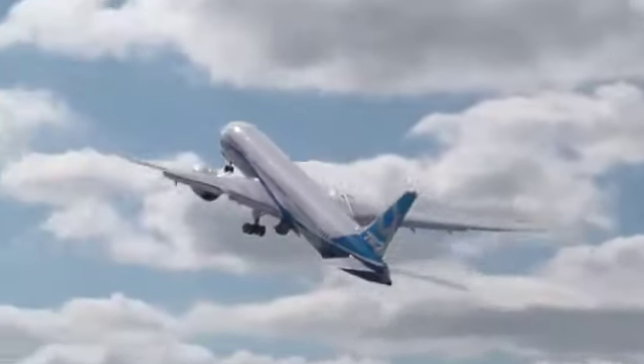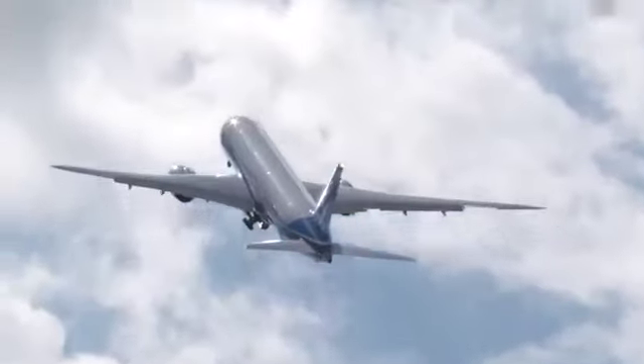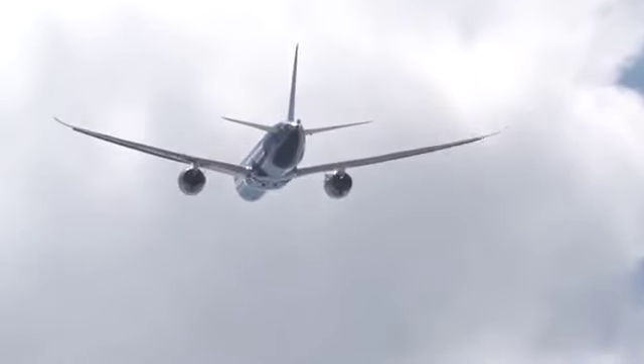You'll notice on takeoff the airplane pitches up to a pretty dramatic attitude. That is just a beautiful shot of the backside of the airplane. The airplane is pitched to almost 30 degrees in that climb out, and it gives you a chance to see that beautiful wing.